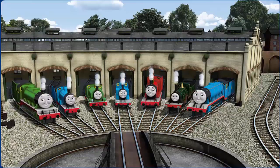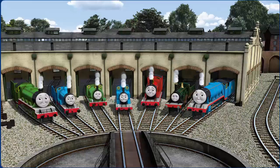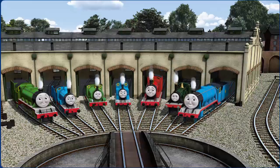You helped repair Henry and Edward and Percy and Thomas and James and Emily and Gordon. You did a great job.